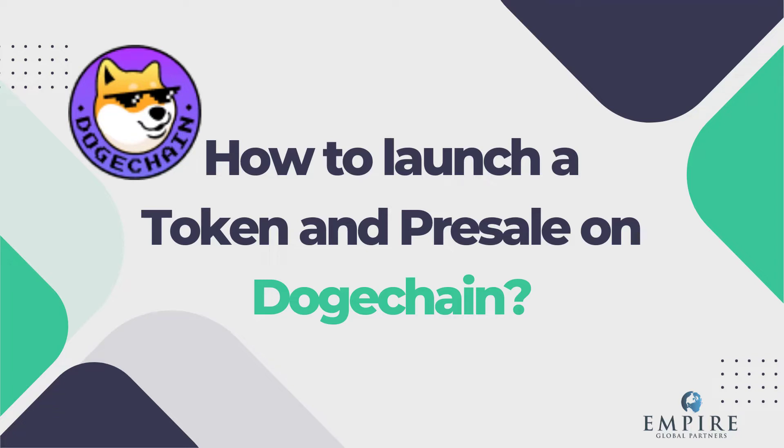Hello, and welcome to our new video. Today, we will talk about how to launch a token in pre-sale on DogeChain. I'm Chris, webinar analyst for Empire Global Partners, and I'm glad to be your virtual guide through this video.